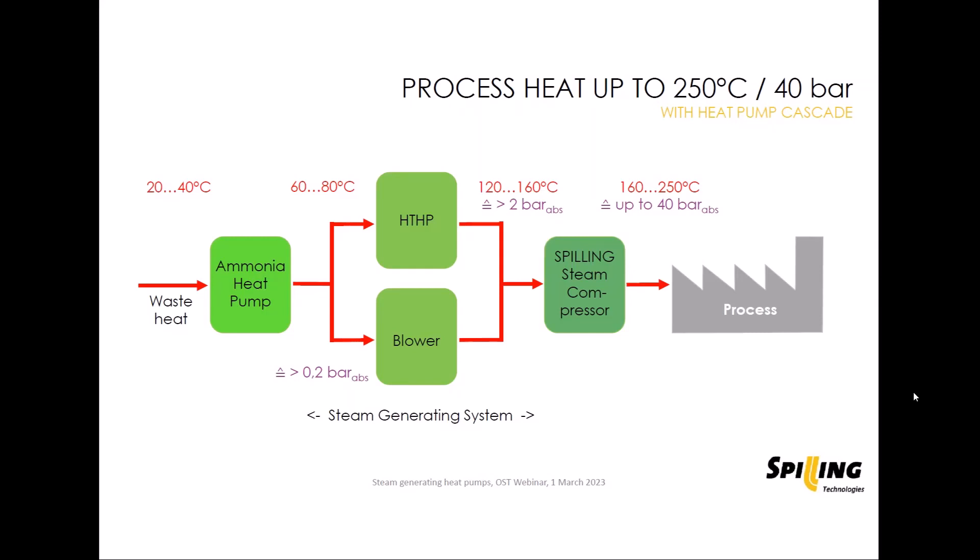Then there are the so-called high temperature heat pumps. As we understand from our point of view, these high temperature heat pumps — like also SPH, which will be shown later today — can lift heat sources from 60 to 80 degrees Celsius to temperatures above 100 degrees Celsius, maybe even 120 to 160 degrees Celsius, and also make steam from this high temperature heat.